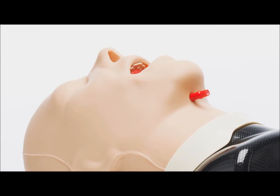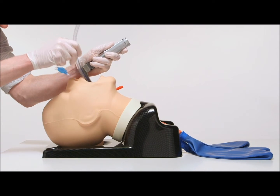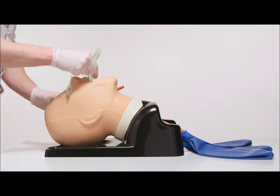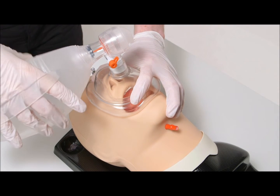This model is ideal for a range of training including direct and video laryngoscopy, endotracheal and nasotracheal tube insertion, supraglottic device insertion, fiber optic examination, and bag mask ventilation.